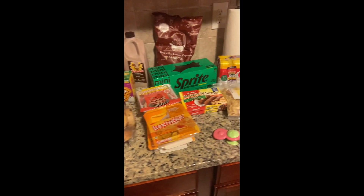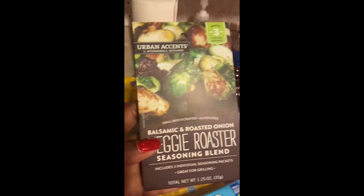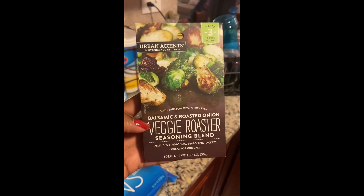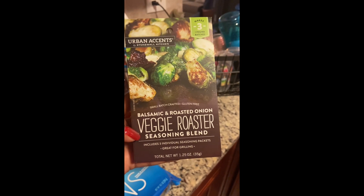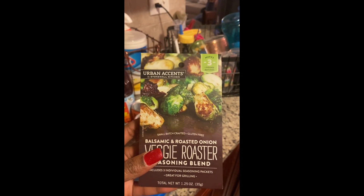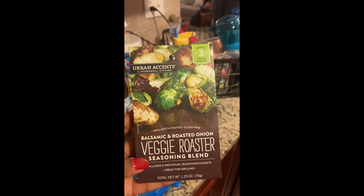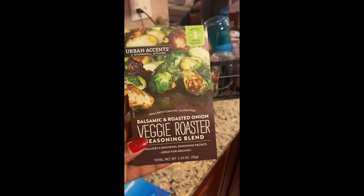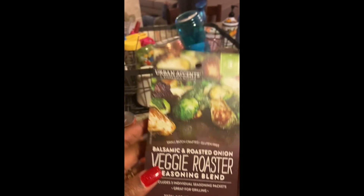These are just quick filler things — as you can see it's a lot of processed items, but this will just fill in the rest of the food supply that we have. Starting over here, I picked up a new item: this Urban Accents by Stonewall Kitchen balsamic and roasted onion veggie roaster seasoning blend packet. It's super cool for brussels sprouts, but you can also use it on asparagus or any other veggies just to take the taste up a notch.